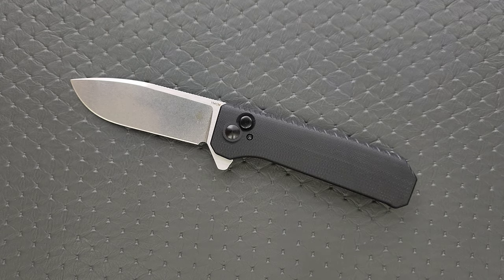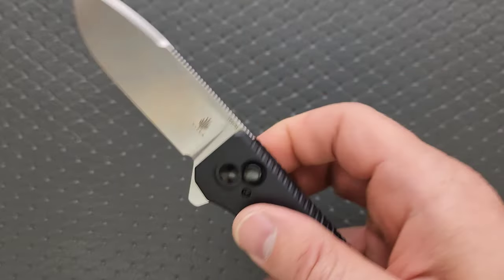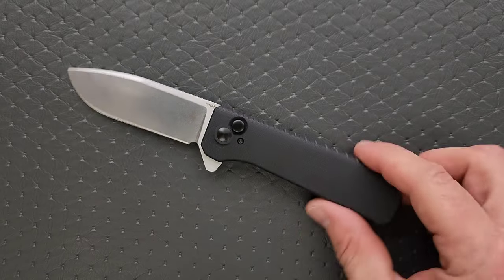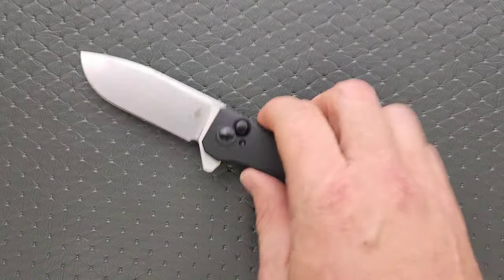There's nothing else other than the pocket clip. It is a beautiful EDC profile, very easy to manipulate. It's kind of a bonus that it's a button lock and not a frame lock, so the frame is completely and totally solid. Honestly, it's just a really, really good knife for $90, and it comes in one of my favorite steels — 154CM.